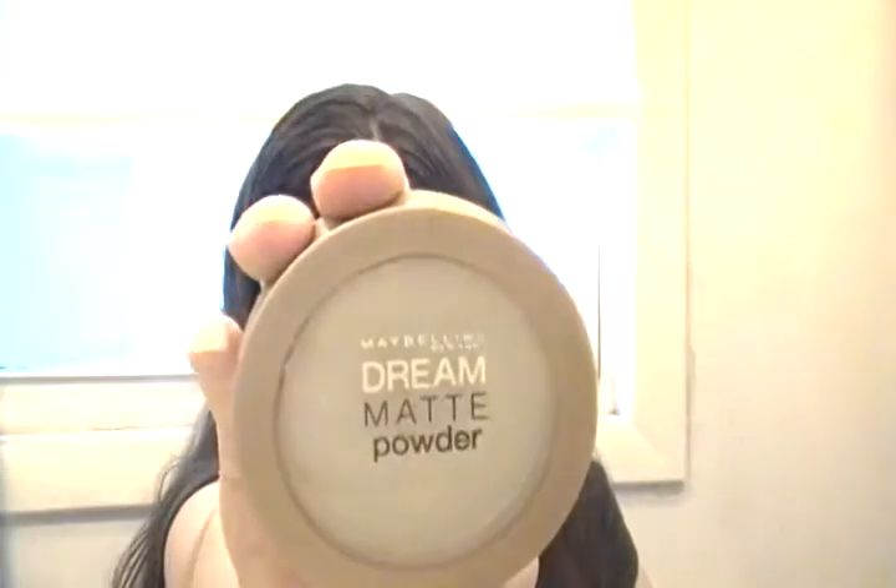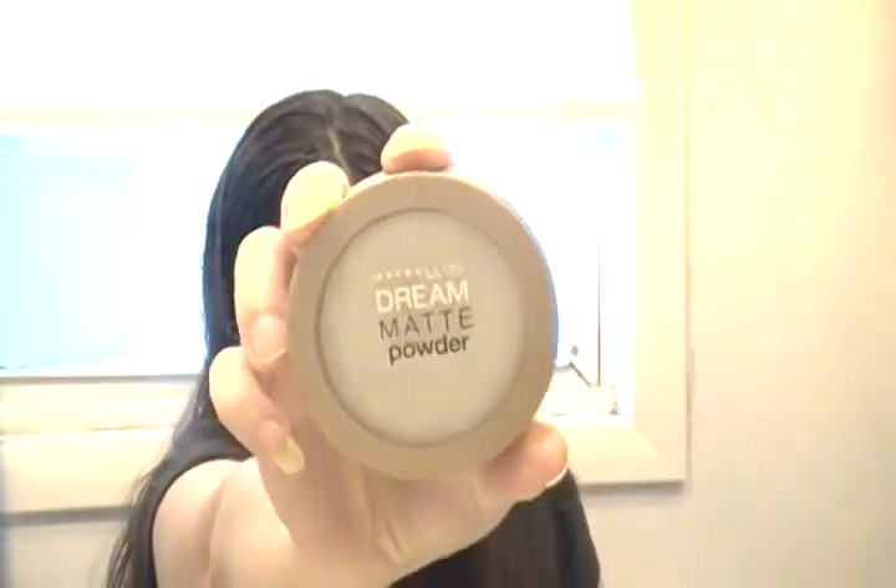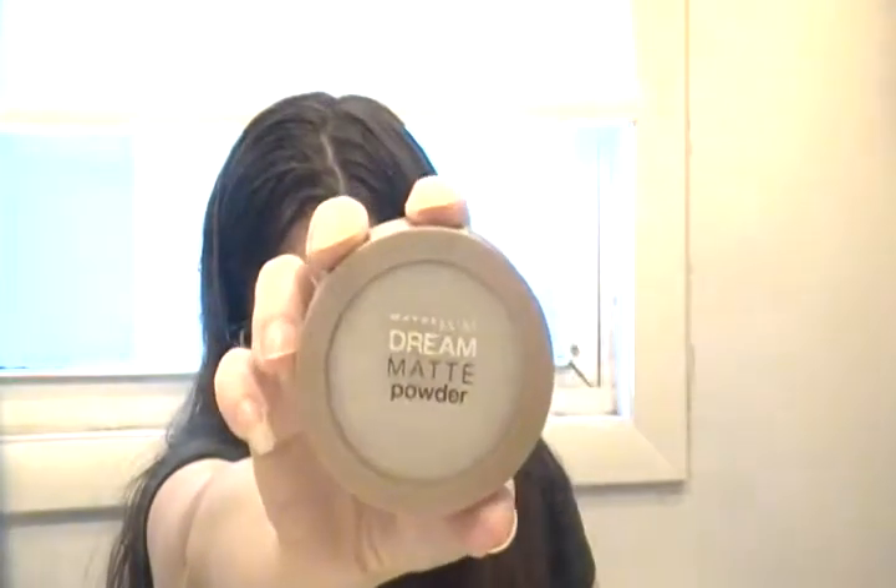And I have the Dream Matte Powder - I know you've seen it. They discontinued it - I heard that from a couple other people. It's empty. I loved it - it made my face matte, oils didn't seep through, my makeup stayed on all throughout the day. I wish I could find it somewhere. If anybody knows if they still make it out there, let me know because I'm willing to buy it again.